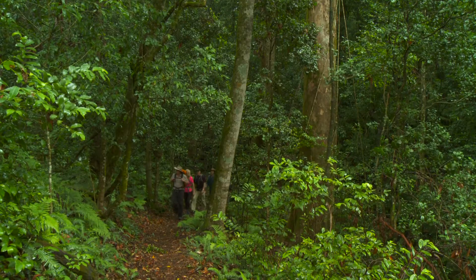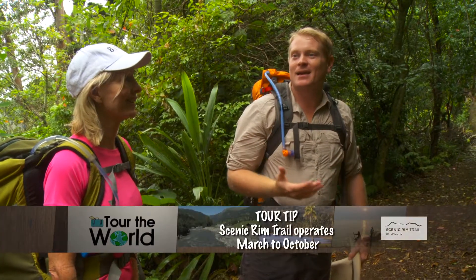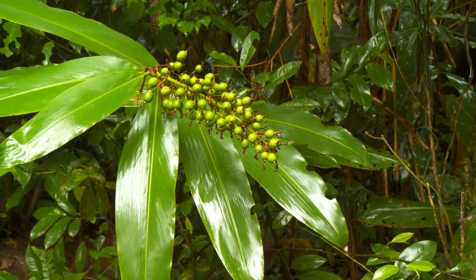Our first trek takes us to the top of Mount Mitchell through lush eucalypt and rainforest. Our guide Reece shares his amazing knowledge of the bush tucker options on offer.